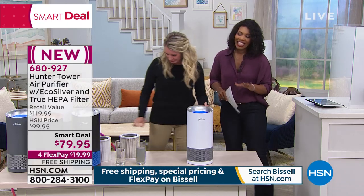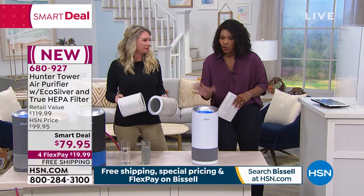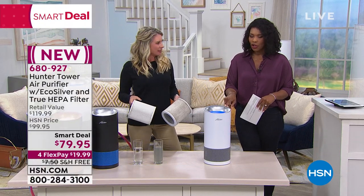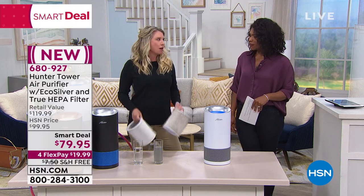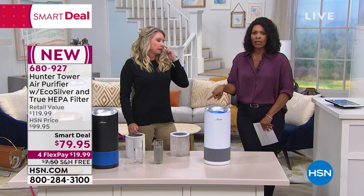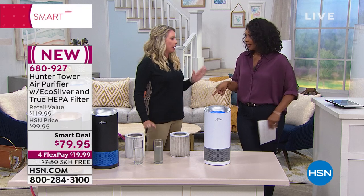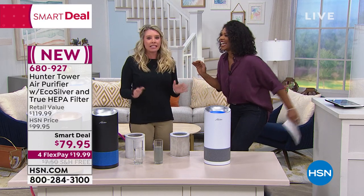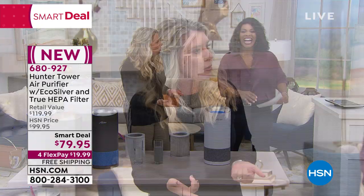You know, the funny thing is, if you turn this on and after a couple weeks it says it's dirty, you're going to say, really, it's dirty that fast? Wait until you see what could be in there. I kind of have a weird obsession with looking at the filter because I was skeptical at first — how is it really doing the job? I check my filter all the time and I'm embarrassed at how dirty it gets.